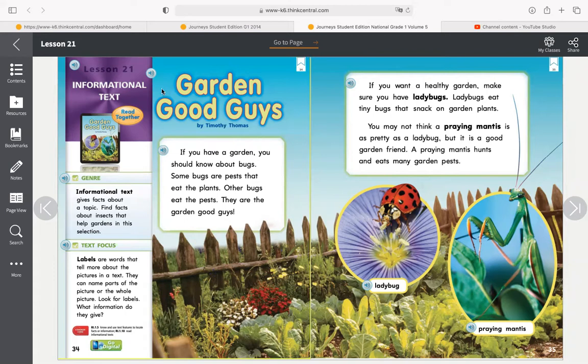Let's go ahead and read our story. 'Garden Good Guys' by Timothy Thomas. If you have a garden, you should know about bugs. Some bugs are pests that eat the plants. Other bugs eat the pests — they are the garden good guys. If you want a healthy garden, make sure you have ladybugs. Ladybugs eat tiny bugs that snack on garden plants. You may not think a praying mantis is as pretty as a ladybug, but it is a good garden friend. A praying mantis hunts and eats many garden pests.